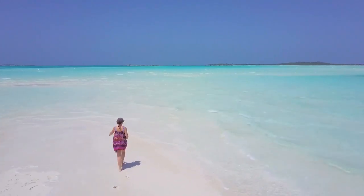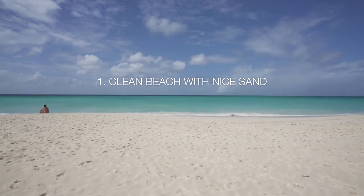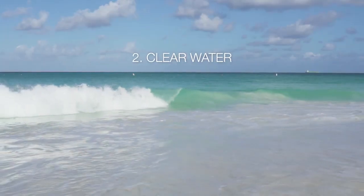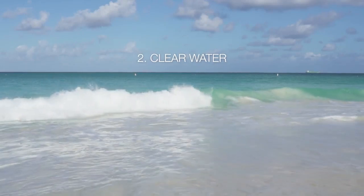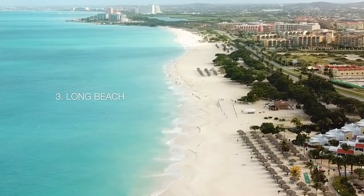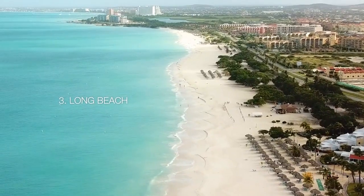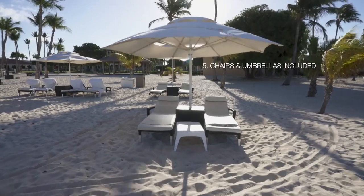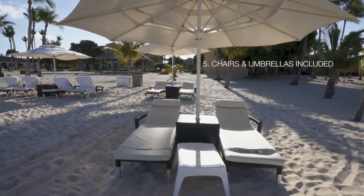What makes the beach five stars? The beach must not have seaweed and the sand is nice to walk on. The water is clear or turquoise in color. The beach should be long to take long walks. It must not be crowded. Beach chairs and umbrellas or palapas must be included.